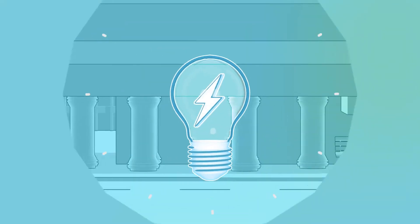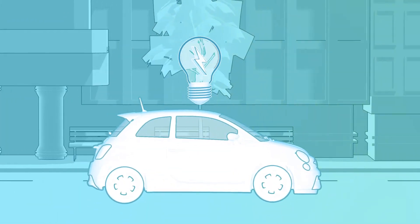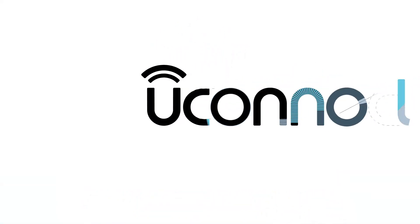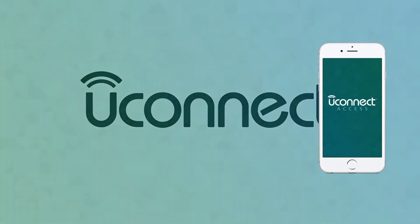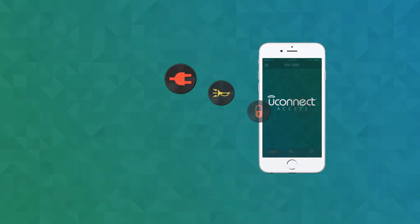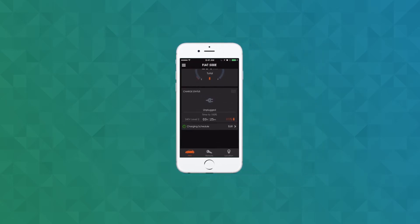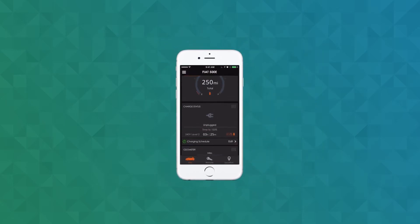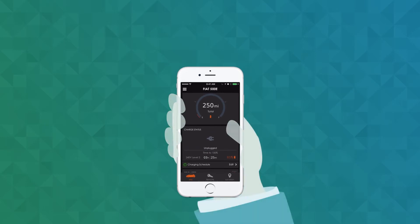Purchasing an electric car is smart. And now, Fiat 500E owners have more knowledge at their fingertips with the new Uconnect Access app. The mobile app takes a bunch of great features and drops them into an elegant and customizable interface. Uconnect Access gives you one more thing to love about your electric car, and it's right in the palm of your hand.